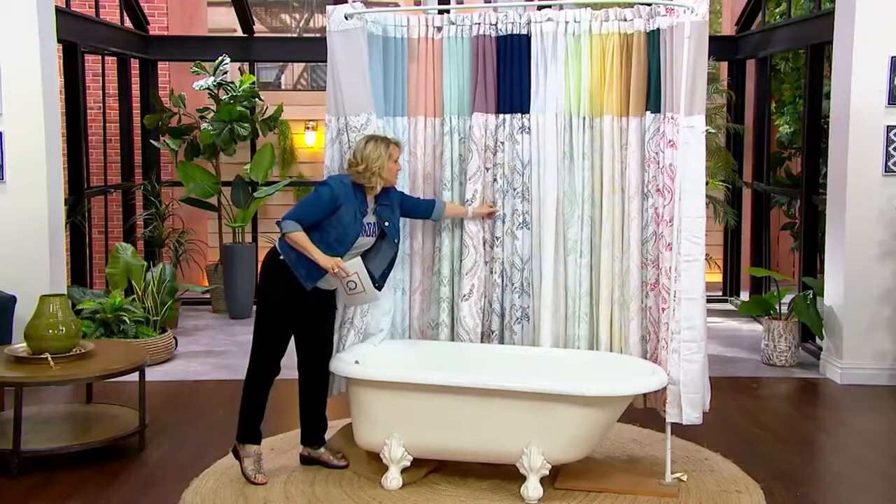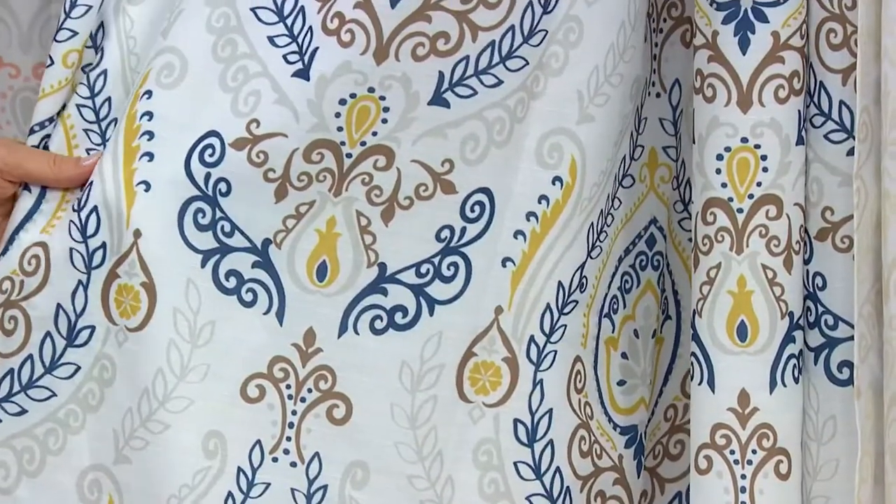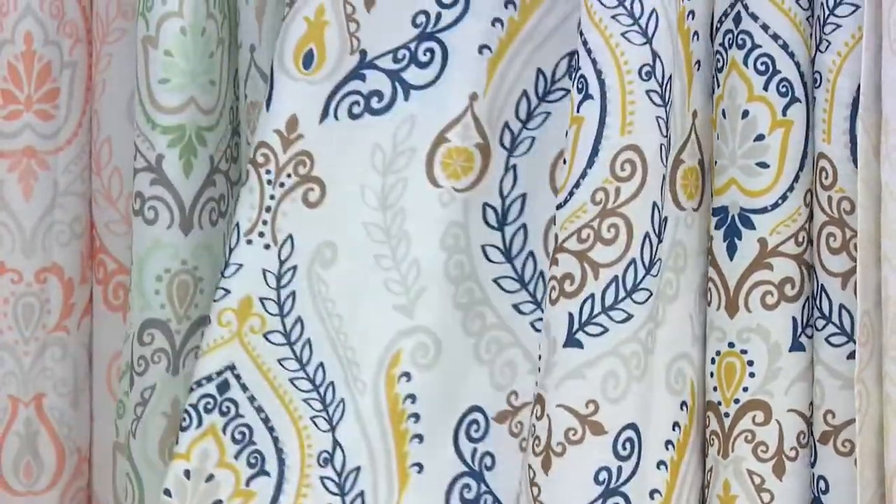Then here's the royal blue right there, and that's a beautiful piece too — you get the gold, some brown, some gray.